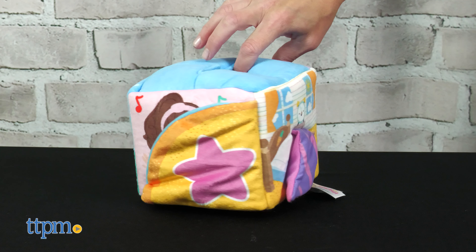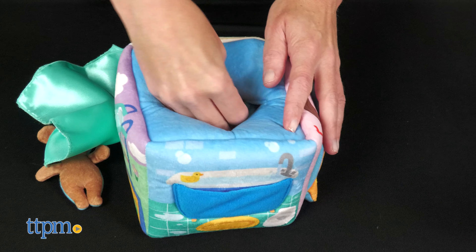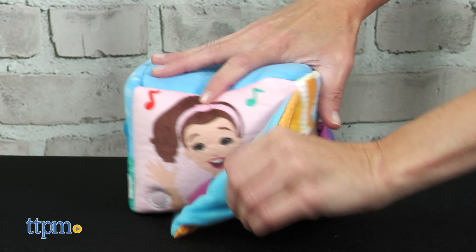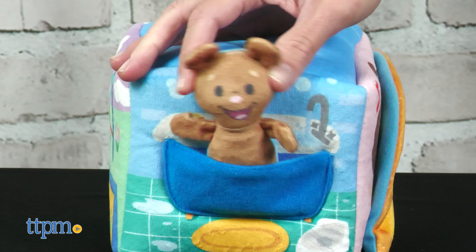Miss Rachel's Surprise Learning Box for babies three months and up is a plush box with five plush accessories and a scarf that babies can pull out of the box and put back in. There are also four interactive learning environments for babies to explore. On one side, play peek-a-boo with Miss Rachel. Another side features a bathtub with a pocket that some of the accessories can fit inside to play out taking a bath.